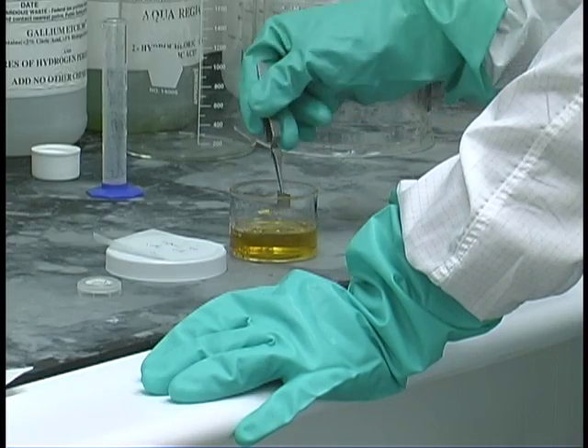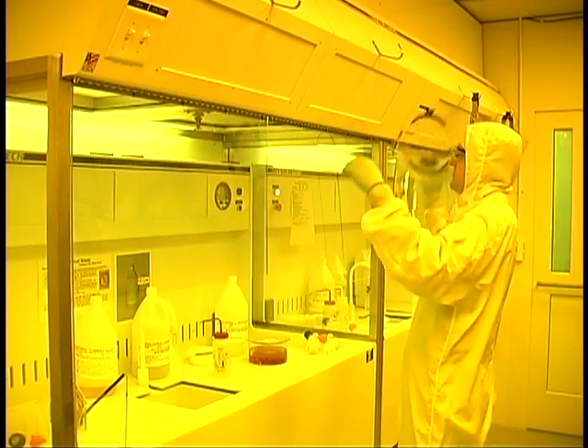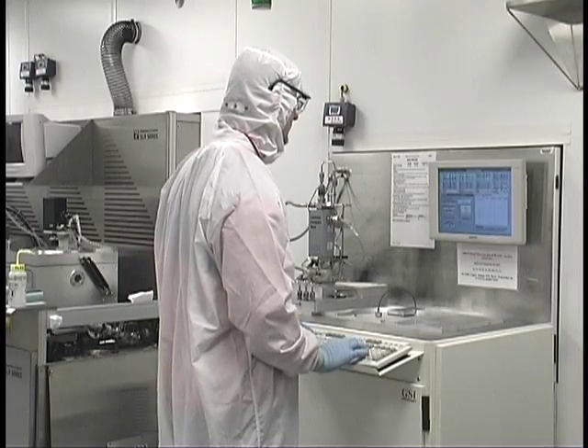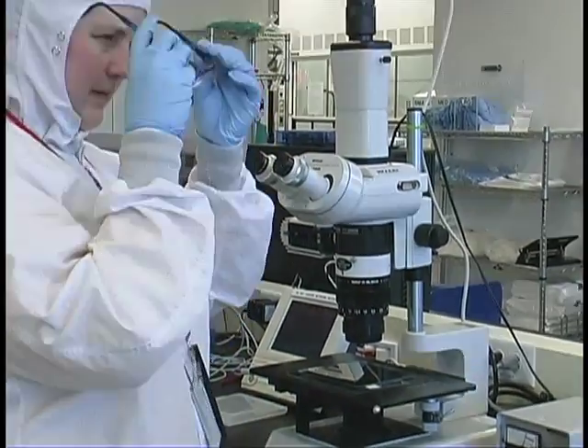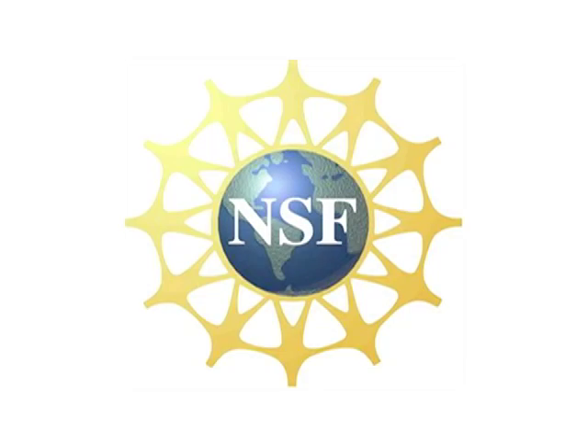The method is still in a very early stage of testing. It will likely be two or more years before it's tested in clinical trials with human patients. In the future, Dai would like to try coating the nanotubes with antibodies that recognize cells of specific cancers. With thanks to the National Science Foundation, this is Earth and Sky.